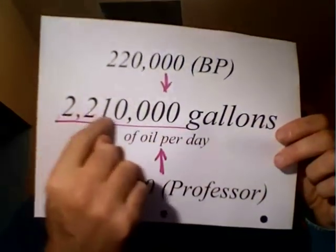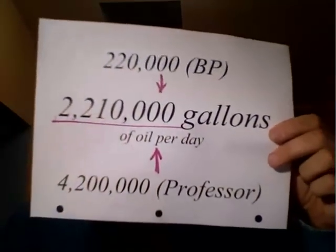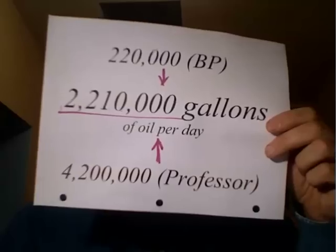So I'm going to take the difference. I'm just going to split it right down the middle and say let's say there's 2,210,000 gallons of oil spilling into the Gulf. Okay.